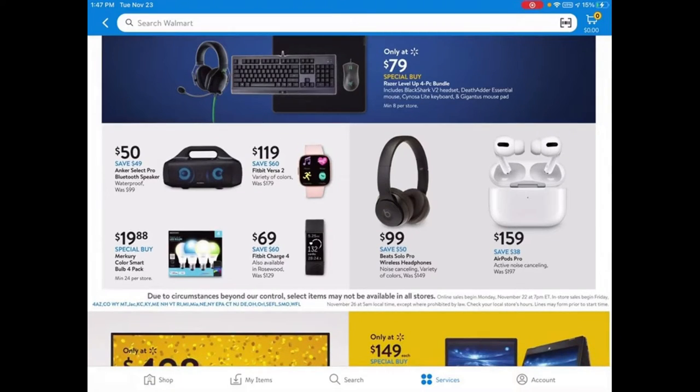If you're not really a fan of Apple Watches, you can also get Fitbits. The Fitbit Versa 2 is $119 and the Fitbit Charge 4 is $69. They also have a Bluetooth speaker for $50 — pretty good for a party. And smart bulbs at $20 for 4 bulbs, which is about $5 each.